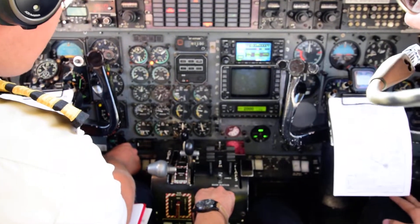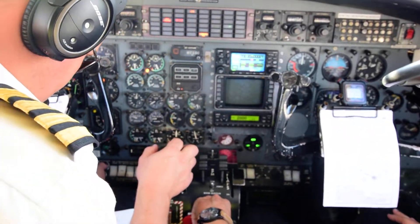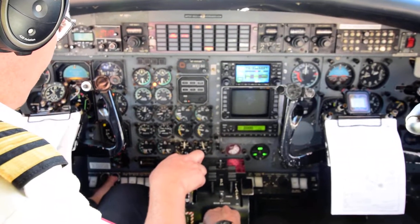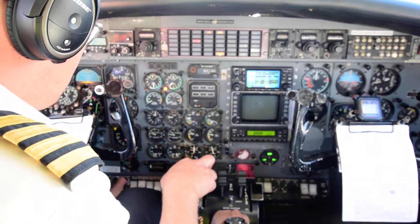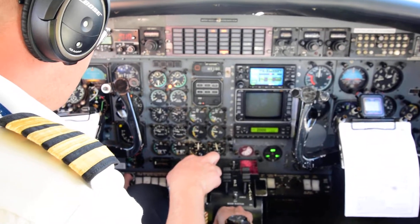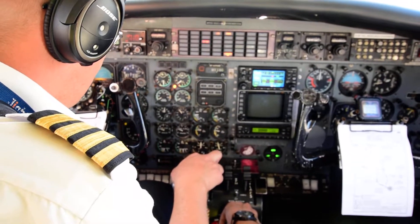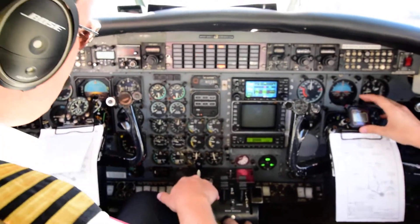Spinning, 10%, ignition on, fuel flow, EGT rising. Check. Right NTS is checked. 25%, check, 500. 40%. 55%, ignition off. Good, 40 seconds.